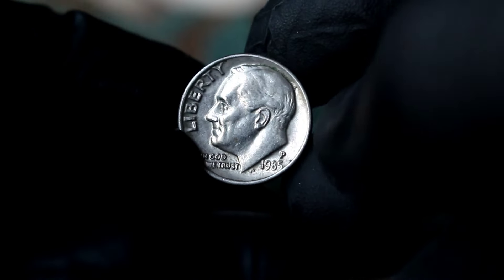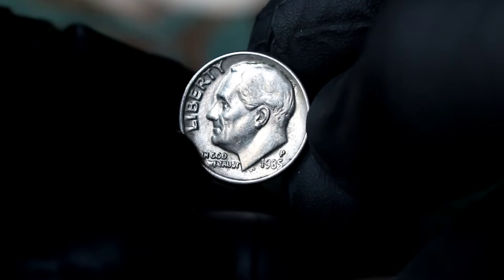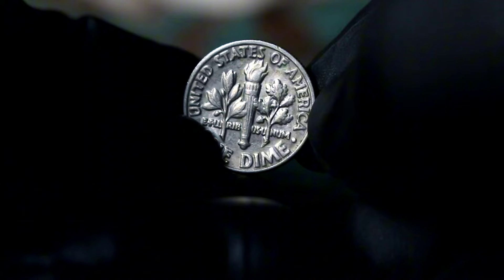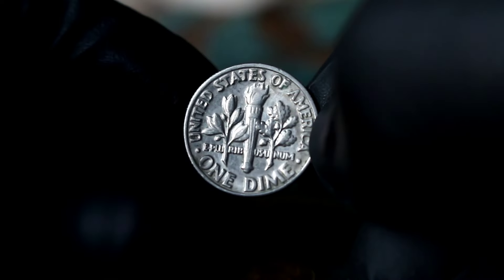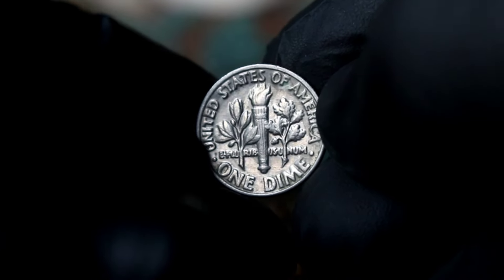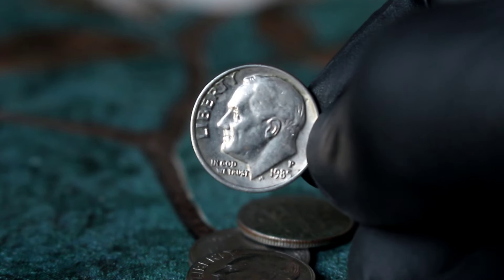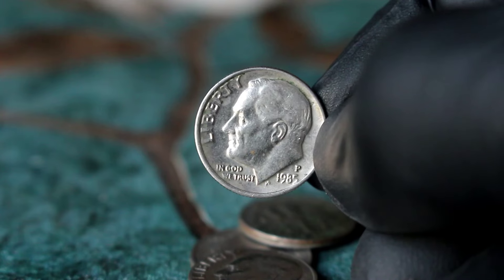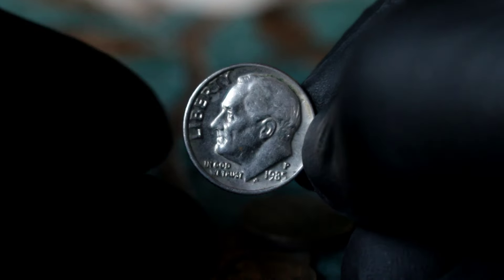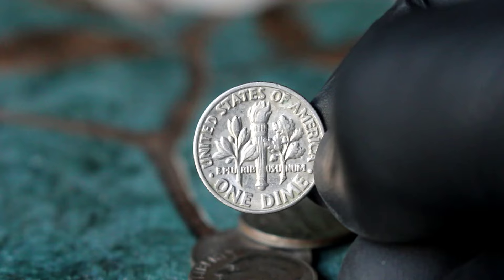Next up, uncover the hidden treasures of the Roosevelt dime series, specifically the 1985 P Roosevelt dime. The Roosevelt dime, first minted in 1946 to honor the 32nd President of the United States, Franklin D. Roosevelt, has become a beloved series among coin collectors. Not all Roosevelt dimes are created equal, and the 1985 P Roosevelt dime stands out. The P mint mark signifies that this dime was struck at the Philadelphia Mint, adding a layer of rarity for collectors.